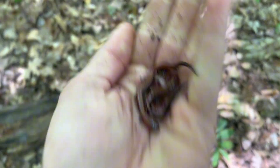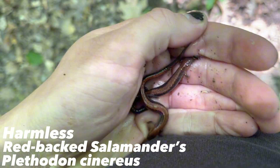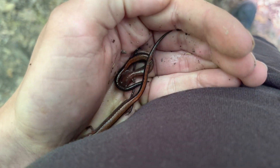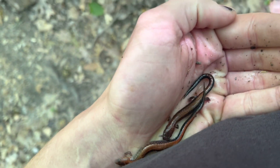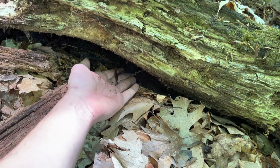All right, here we have two eastern redback salamanders. Wonderful. Although we find these guys a lot at home, it's still cool that I'm finding anything. And there they can go back to their home.